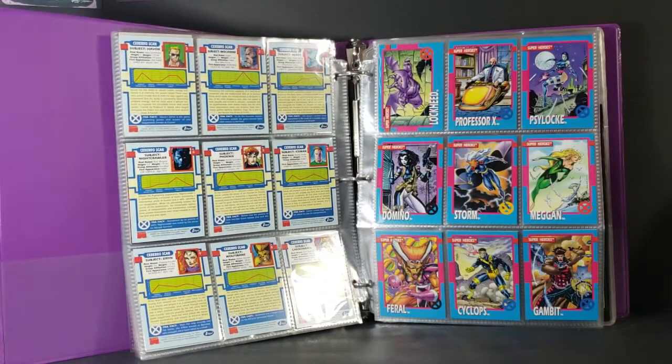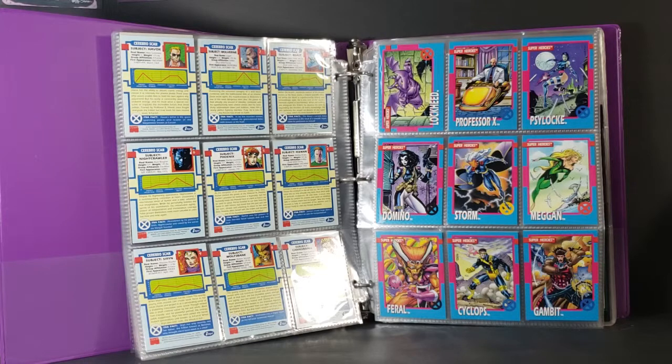And of course, back in that time, trading cards were all the rage. They weren't game cards like they are now. They were just specifically trading cards where it gave a summarized history of the characters on the back.